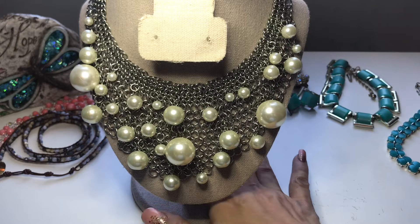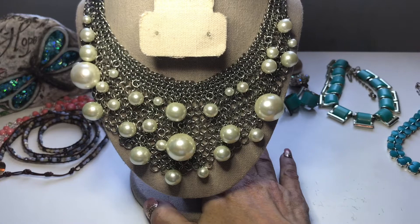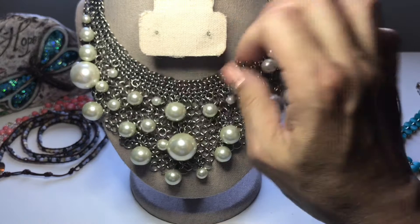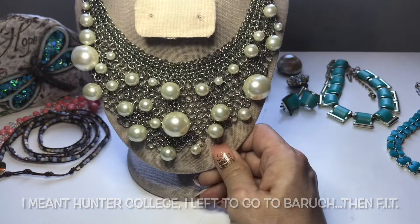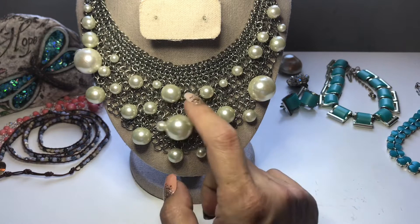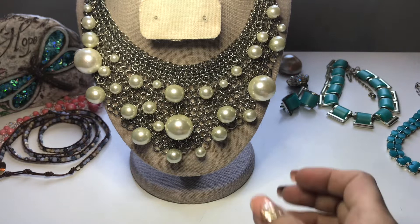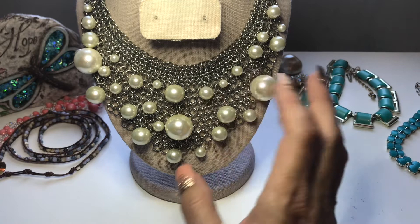Let's talk about RJ Graziano — New York City based. He originally designed exclusively for Bloomingdale's on the Upper East Side on Lexington Avenue. Then a half year later, he has a full page ad in the New York Times for his jewelry for Lord and Taylor. And then he gets featured in Neiman Marcus's catalog. So yeah, he's come a long way.